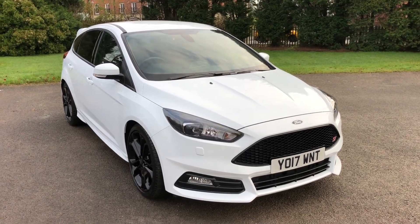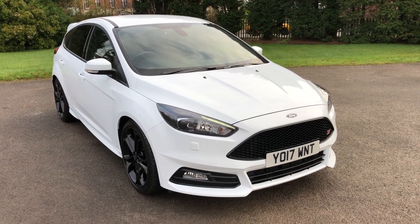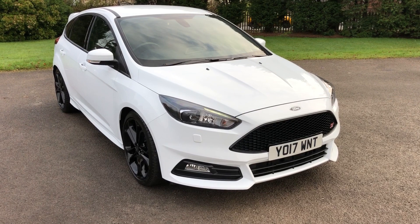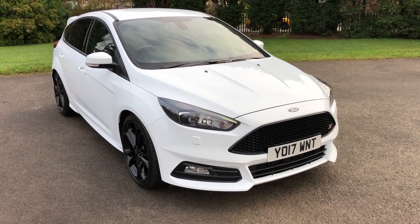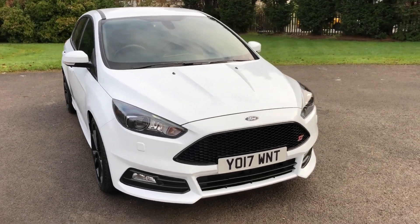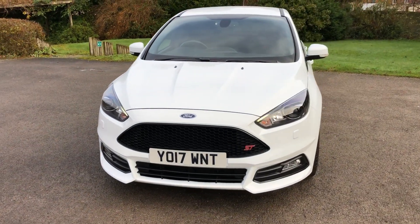Afternoon guys, it's Jordan from JH Specialist Cars. A quick walk-around video of this 2017 Ford Focus ST3. This is a two-litre turbo petrol model. The vehicle comes with two keys, full service history, and has done 28,000 miles. It has just been serviced and MOT'd by ourselves, so it is ready to drive away today — fully validated.